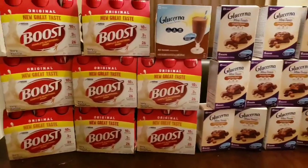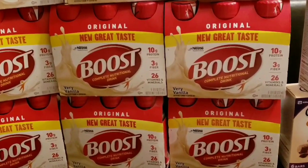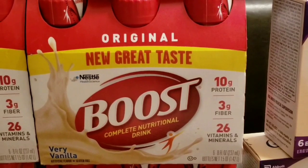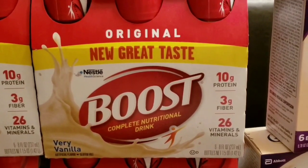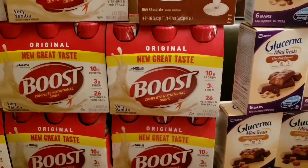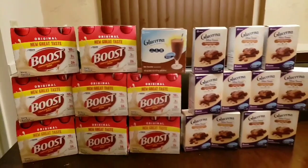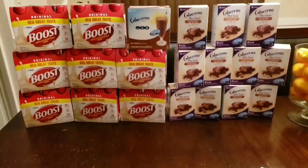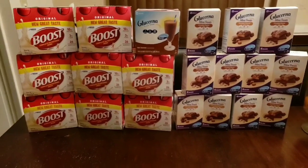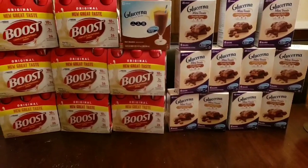Then the Boost — I love Boost by the way, don't judge me, I just love the taste. But the Very Vanilla flavor — no other flavors did I see on this deal — was on sale for $3.44. Continue watching and I will give you the breakdown of the coupons needed, because all of these items ended up being completely free, nothing out of pocket. Let me show you how I did it.